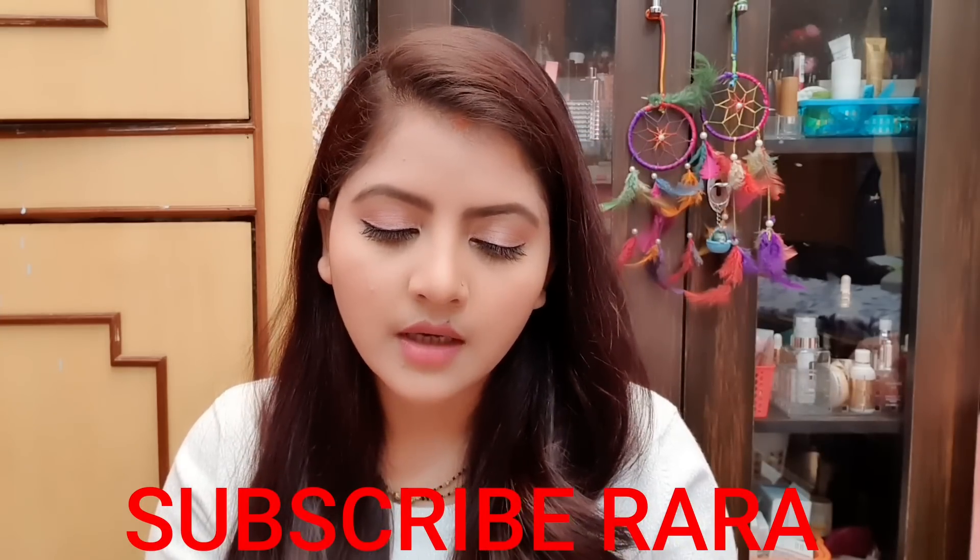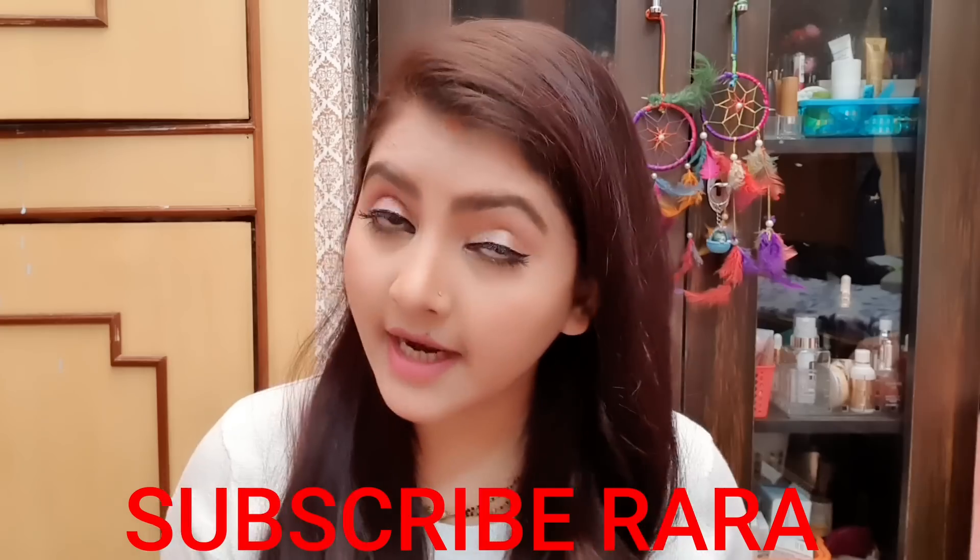This foundation is L'Oreal Paris True Match Super Blendable Foundation. I purchased it a bit late but that's okay. It comes in a tube pump packaging which is good. The price starts from Rs. 799 for a 30ml product. It is suitable for sensitive and oily skin, is non-comedogenic, and has SPF 17 — not much, but enough to wear during the daytime.